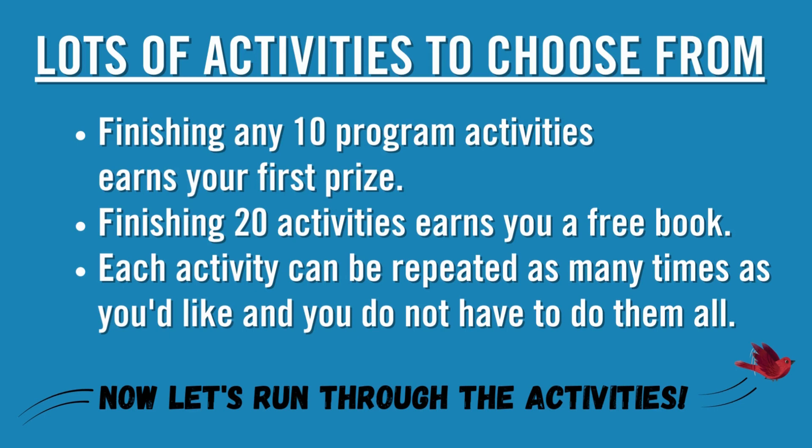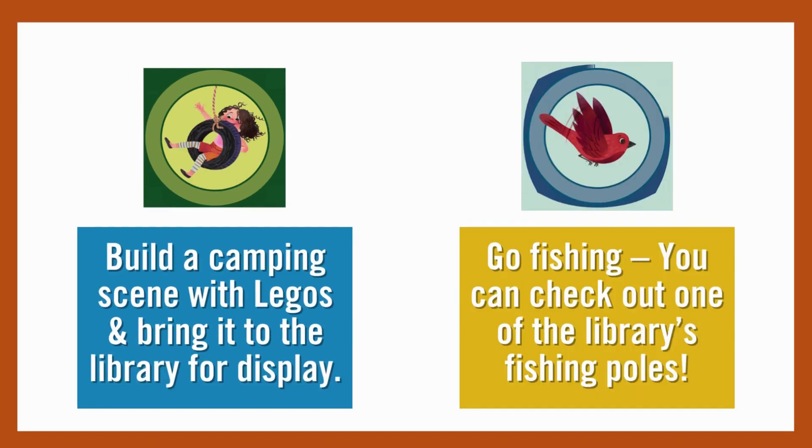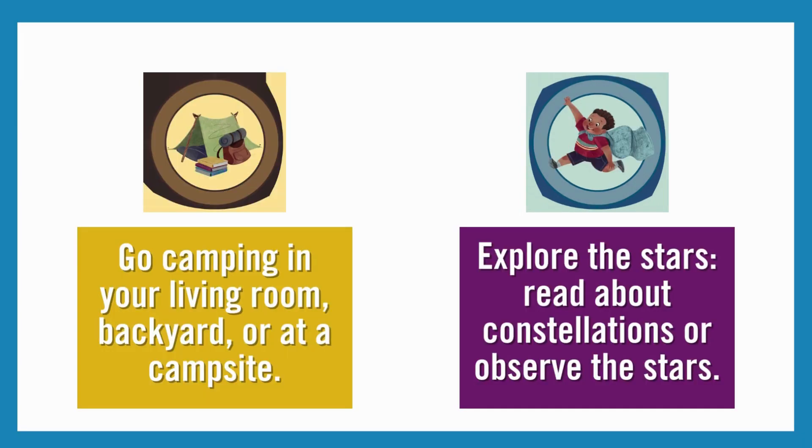Now let's run through the activities. Read or listen to reading for 20 minutes a day. Attend a library program, in person or virtually. Build a camping scene with Legos and bring it to the library for display. Go fishing — you can check out one of the library's fishing poles. Go camping in your living room, backyard, or at a campsite.